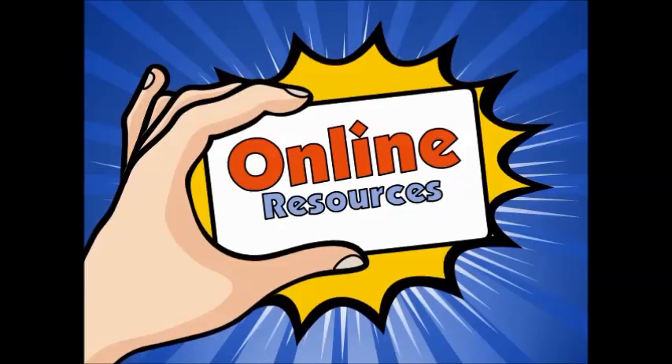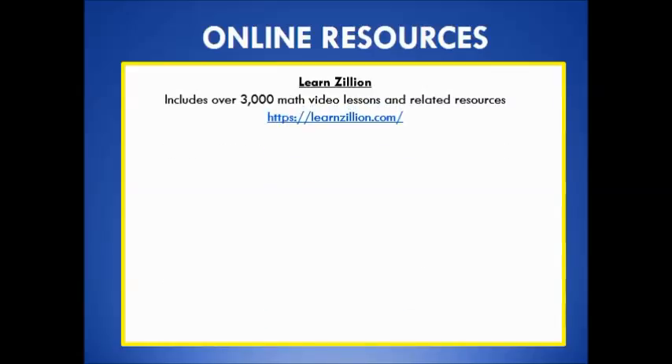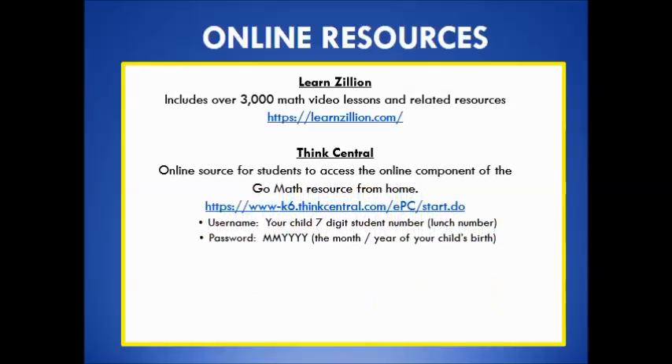Online resources are another tool provided to parents to support your child's learning. Above are some examples of online resources accessible from a home computer. LearnZillion includes over 3,000 math video lessons and related resources. Think Central Online Resource is a source for students to access the online component of the GoMath textbook from home. Lastly, all parent flyers can be found on the school district website.